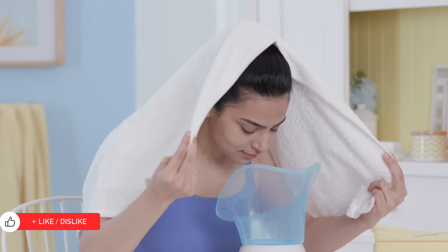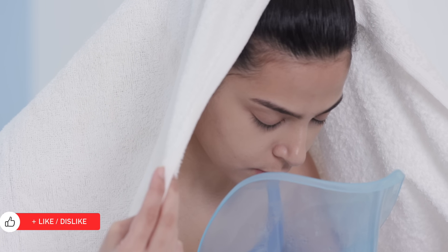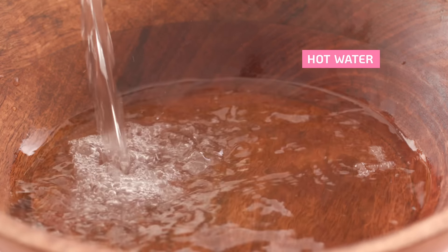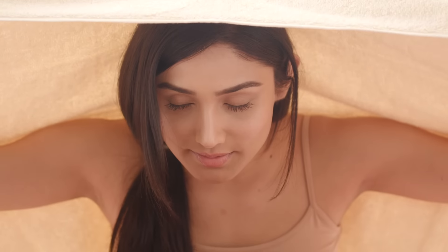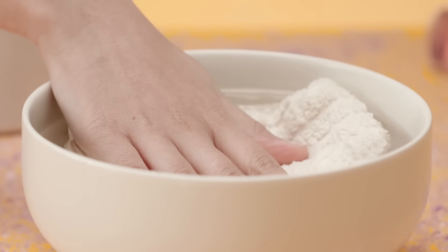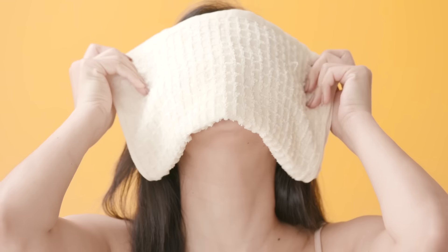Gently steaming your face once a week will open up any clogged pores so active milia can get cleared up and future milia can be prevented. You can use a steamer, or simply pour hot water into a big bowl, hold your head about 10 inches away, and drape a towel over your head and the bowl to trap the steam. You can also keep it simple by dipping a towel in hot water and draping it over your face for a few minutes.